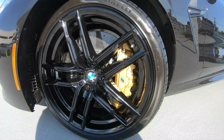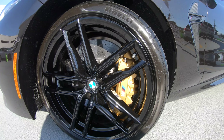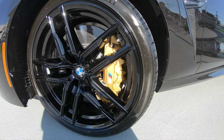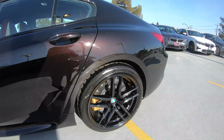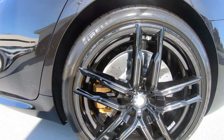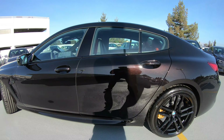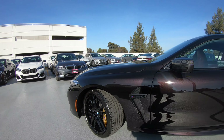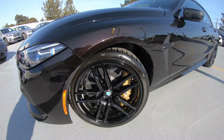Of course they got the carbon ceramic brakes with gold calipers — six-piston up front and a floating single-piston caliper in the back. The front caliper fills up the wheel really nicely.